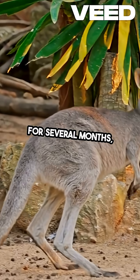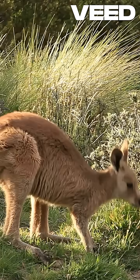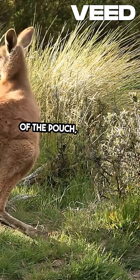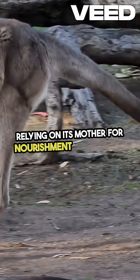For several months, the joey will stay in the pouch, growing and gaining strength. This is a crucial time for its development. As the joey matures, it will start to peek out of the pouch, exploring the world around it while still relying on its mother for nourishment and safety.